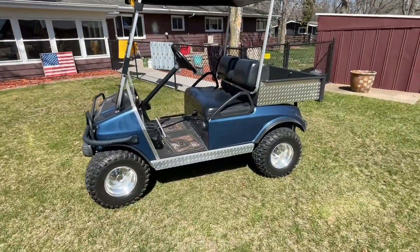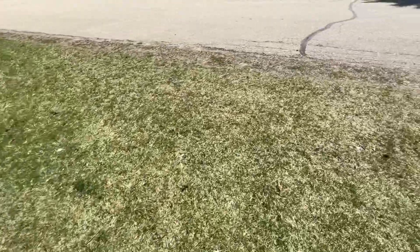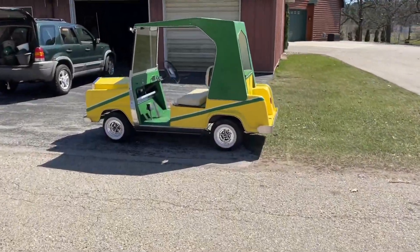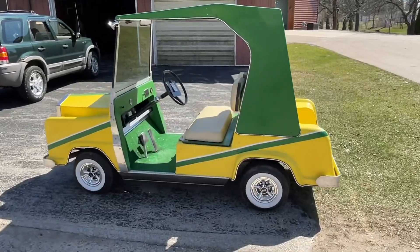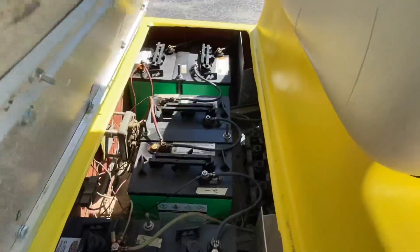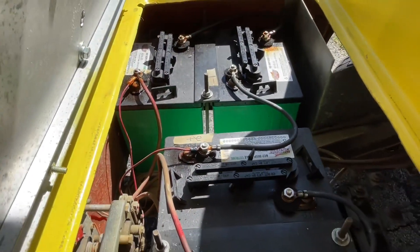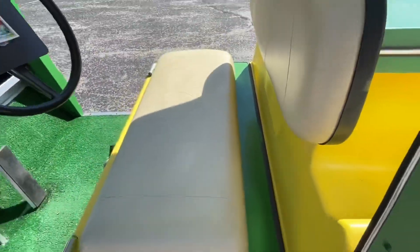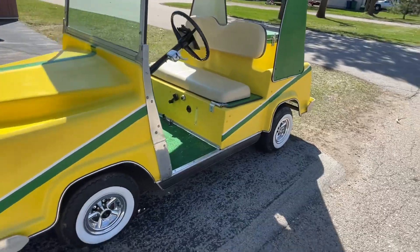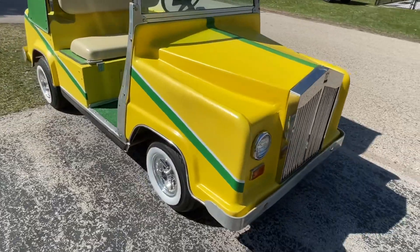Well, gas is the way to go. The 2005 Club Car Kawasaki engine beat me. This is a 36-volt old Club Car — batteries are pretty new, Interstate batteries, around $1,300. So yeah, that's my golf cart — John Deere green and yellow. I think it's pretty cool.